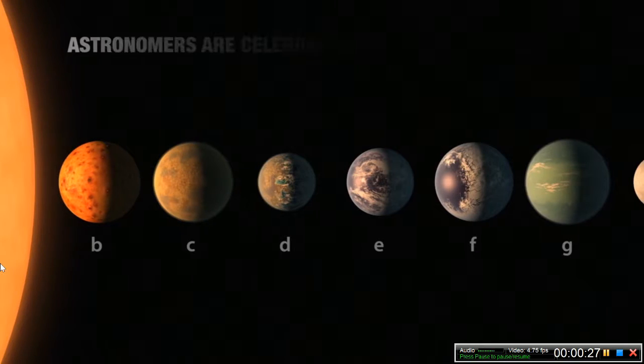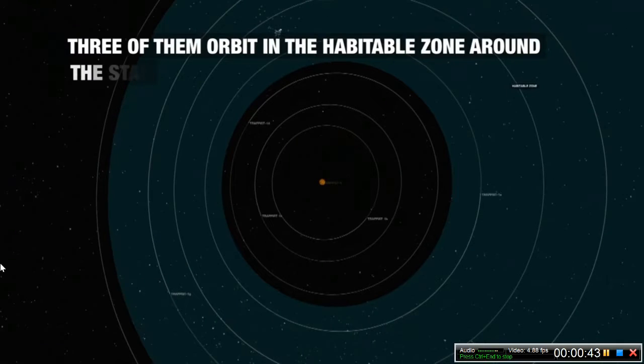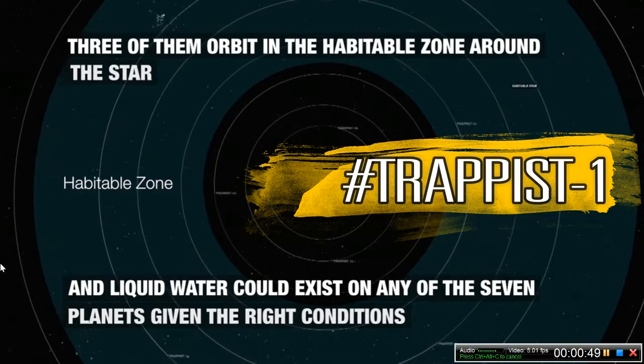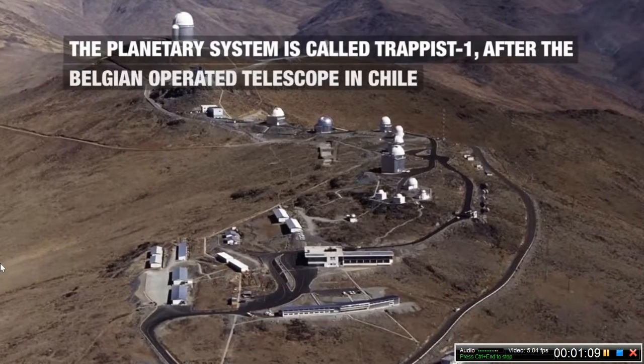NASA has discovered seven Earth-sized planets around a single dwarf star. The name given to the dwarf star is TRAPPIST-1. Out of the seven planets, three are said to be in the habitable zone — meaning they might have favorable conditions to sustain life and could also have water.